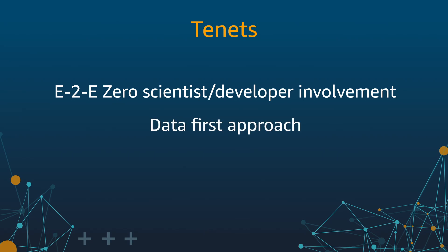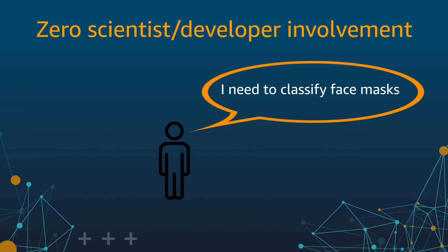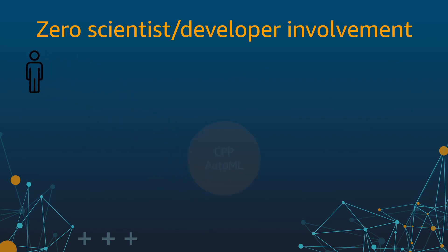Subsequently, I'll talk about how we take the data-first approach to solve our customer problems. And finally, I'll talk about one of our latest innovations to achieve future learning. Let's see how we make it easy for anybody to create a production-worthy classifier and execute it at Amazon scale. Imagine a business user who may want to classify face masks. If they take the ML route, they'll end up following the ML model lifecycle.